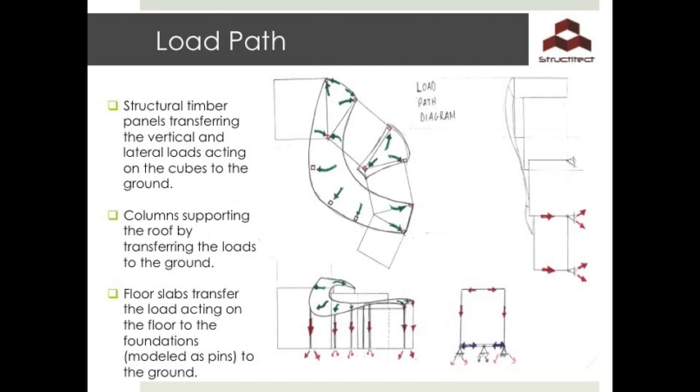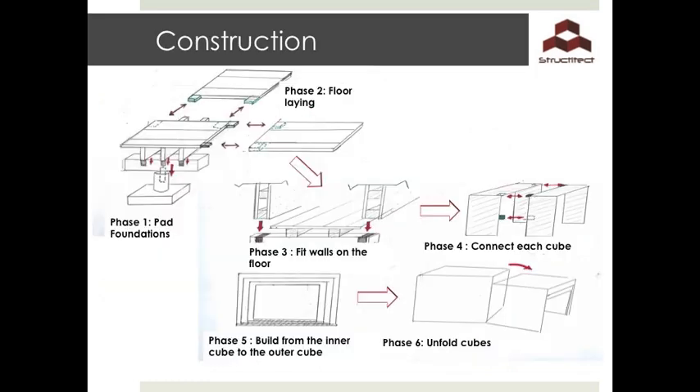The panels transfer both the vertical and lateral loads acting on the cube to the ground. As observed in the diagram, the columns will act both in compression and tension where needed to transfer the roof loads. Additional tension cables may be provided to resist possible uplift wind loads. The floor slabs will in turn transfer the loads acting on the floor to the pad foundations. In terms of construction, the pad foundations will be placed first. Phase 2 is the floor assembly on the foundations using the idea of positive-negative terminals. With this same idea, the rest of the floor is assembled and the walls are then fitted to the floor in Phase 3. The cubes are assembled in a similar fashion, built from the smaller cube to the larger structure and unfolded in place.